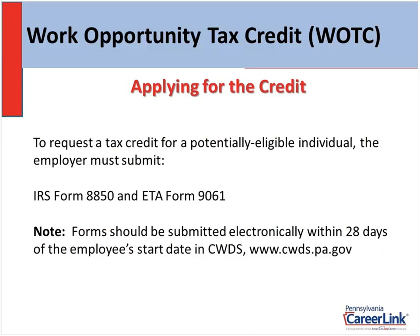Applying for the credit: there are two forms that must be filled out and signed — IRS Form 8850 and ETA Form 9061. Most importantly, these forms must be submitted within 28 days of the person's start date. If an employee begins work today, you have 28 calendar days — not business days, calendar days — to submit that application. If you can't submit electronically, you can mail them by regular U.S. Postal Service, and the postmark date must be within that 28-day period.